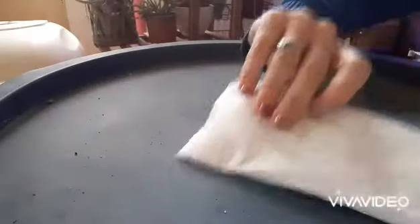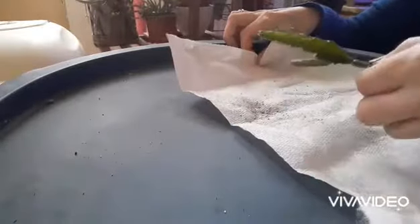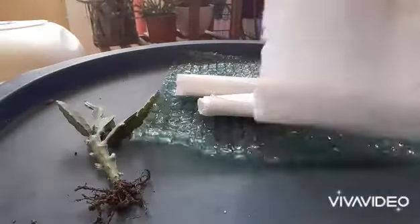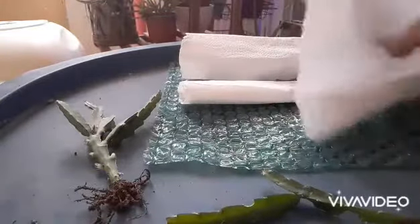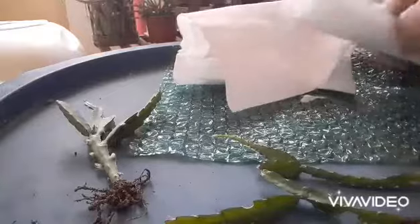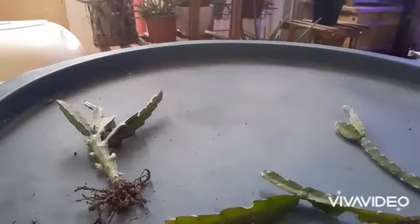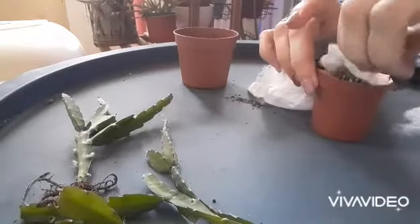I bought some Ripsalis, so my collection is growing steadily. I'll put a link up to my Ripsalis collection video. There are a few segments which I'm going to pot up together in one pot, and I'll show you at the end of the video.